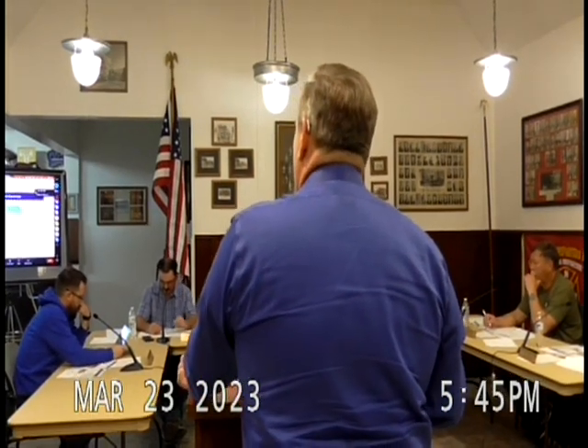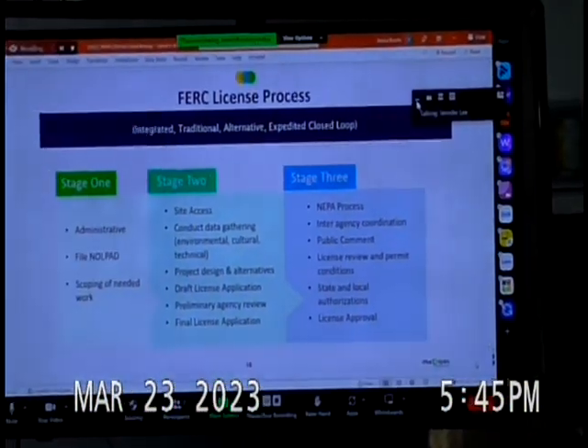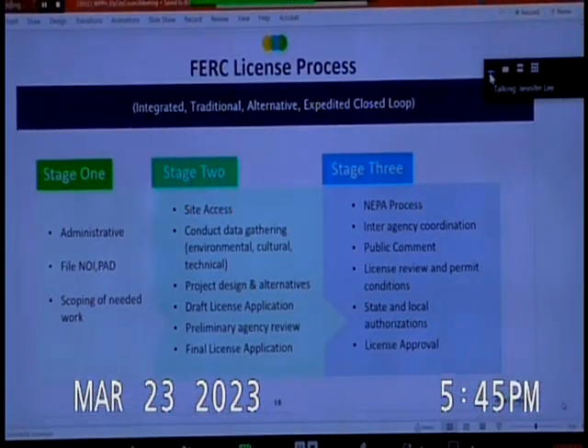In stage one, steps are mostly administrative — filing a notice of intent, a PAD, and a scoping of needed work. Stage two takes the majority of pre-licensing time, requiring site access, environmental studies, cultural studies, technical and geotechnical studies, and project design feasibility. We filed the draft license application in February of last year, received comments, incorporated and responded to them, and filed the final license application on February 27th.